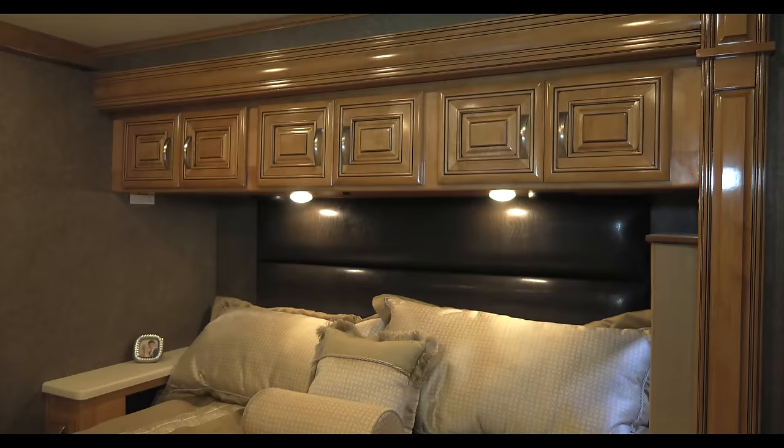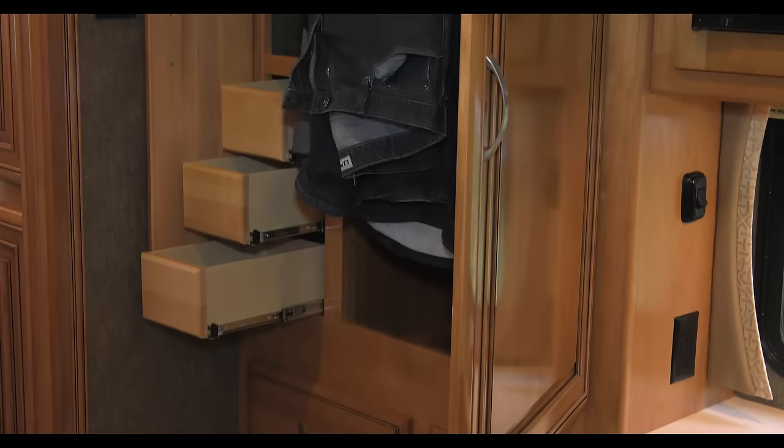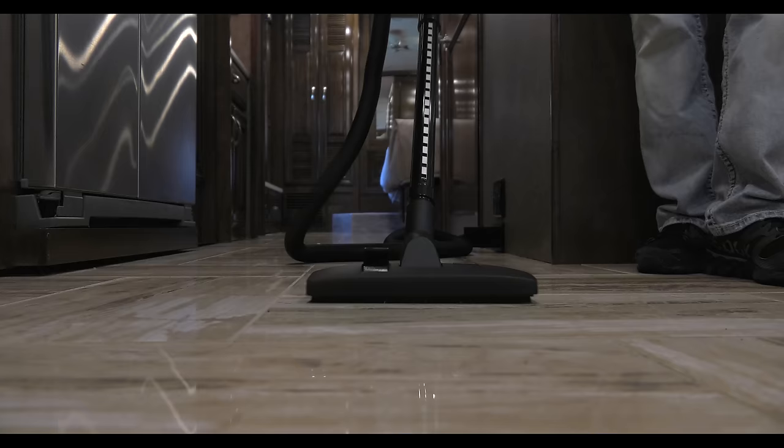The bedroom features a walk-around king bed with a Denver mattress and ceiling fan. The closets feature a pull-out rack so you can hang shirts, jackets, and dresses. The bathrooms are very large, featuring oversized full-height showers with a glass door, and every Venetian comes with a stackable washer and dryer and a central vacuum system.